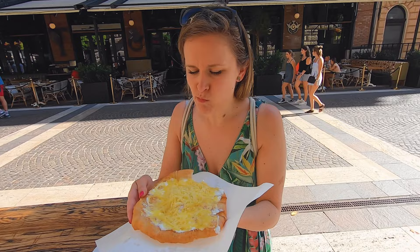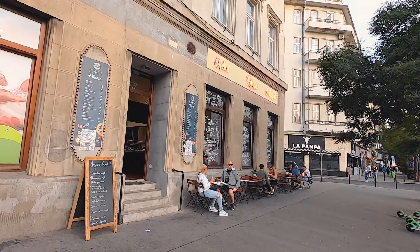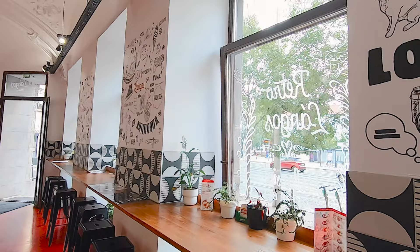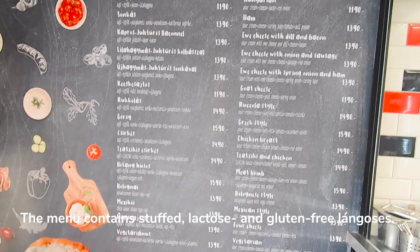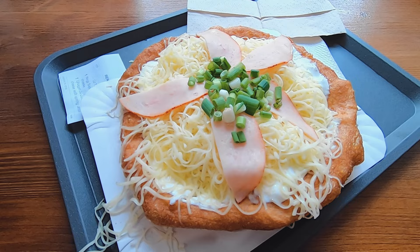This is Arányos metro station. The langos kiosk of Retrolangos used to be here, but the city is renovating the metro stations so the kiosk had to close. The good news is they opened a place just opposite the metro station. You can now order in a stylish interior and choose from many tables outside and inside. The menu also contains a stuffed langos, and moreover lactose and gluten-free langos.